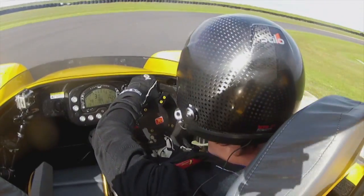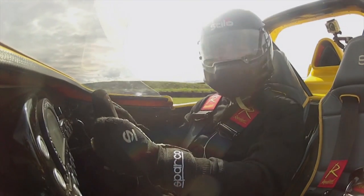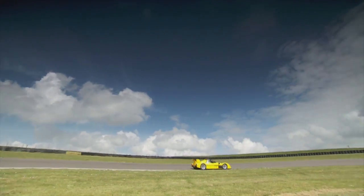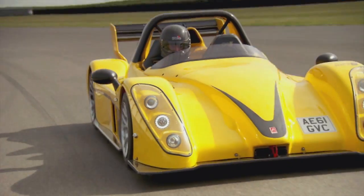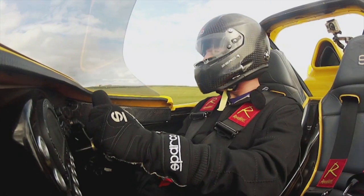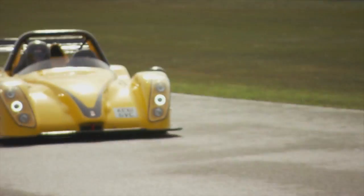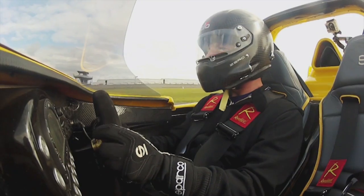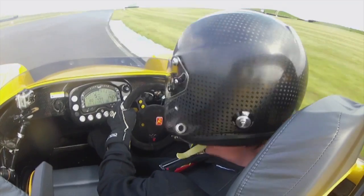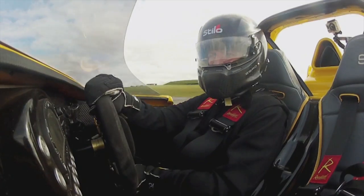It's got a semi-automatic gearbox — it's manual, but with an automatic paddle-shift change. Now, one of the things when you put a turbocharged engine in a light rear-wheel drive car like this is it can make it a bit twitchy to drive — a bit hard work, with power oversteer all the time. Not so with this. It's very well sorted. I mean, Christ, we're doing a hundred miles an hour and it doesn't feel like it. It's actually really good fun.